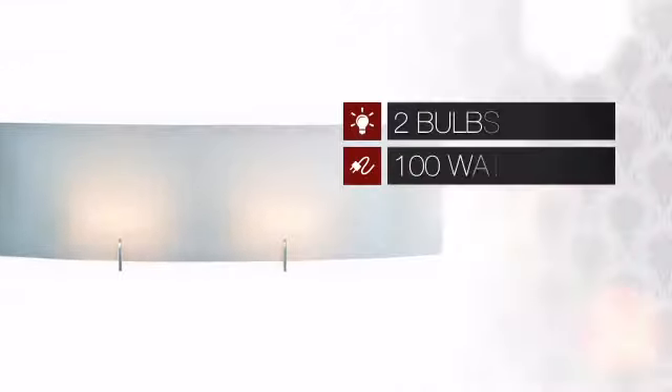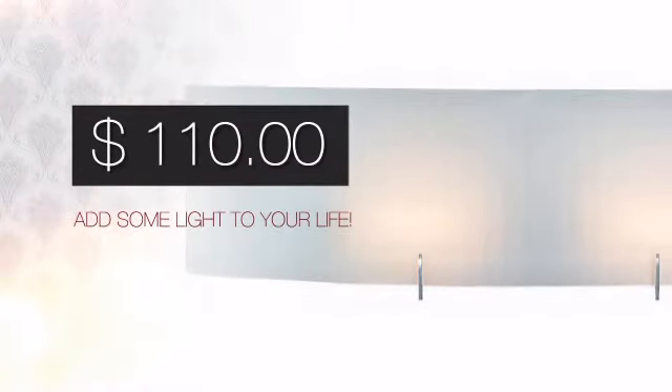Featuring two 100 watt bulbs, it provides a powerful light that will easily brighten up any space. And with such a low price, what better way is there to add some light to your life?